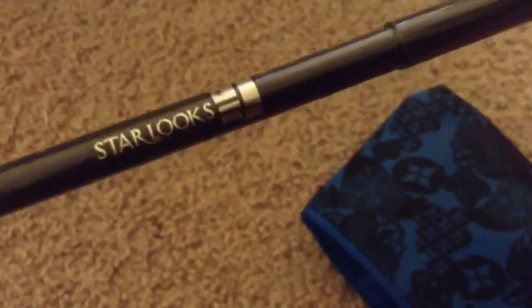And then let's see what else. What does this say? Star Looks. What is this? It's some sort of liner. K01. Maybe it's an eyeliner. I don't know, I'm going to have to figure it out.